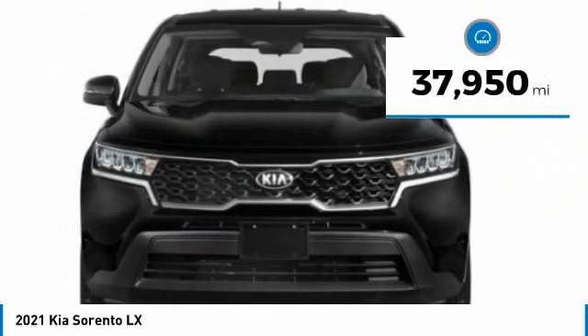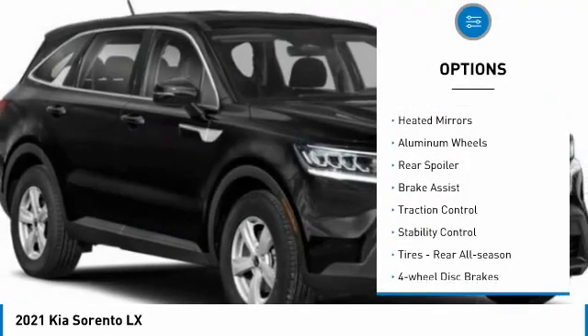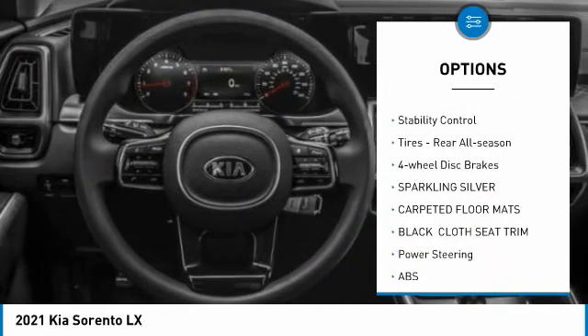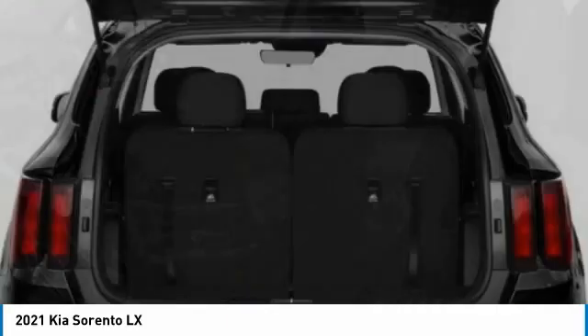This vehicle has less than 40,000 miles. Here are some of this vehicle's great options: tire pressure monitor, all wheel drive, heated mirrors, aluminum wheels, rear spoiler, brake assist, traction control, stability control, rear all season tires, and four wheel disc brakes.